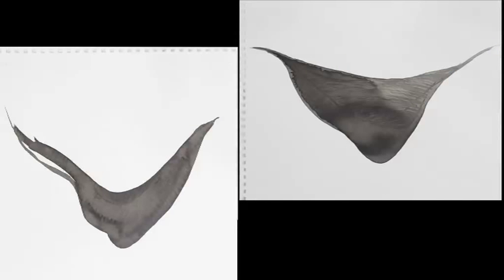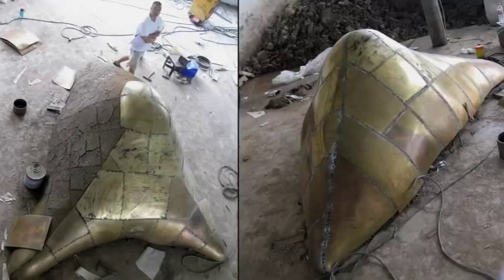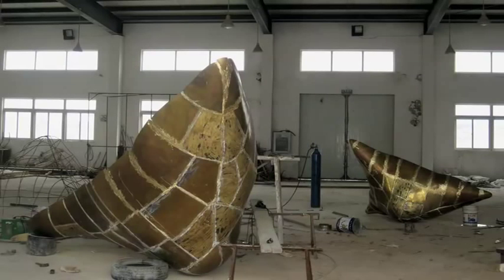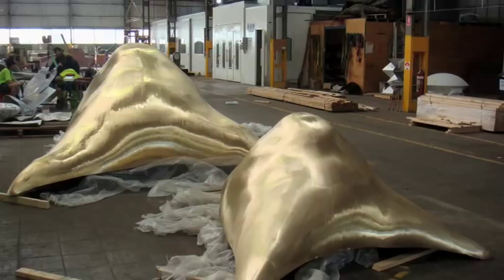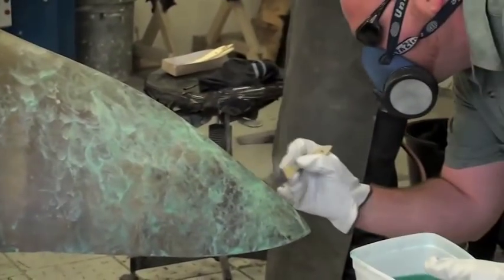I worked with Urban Art Projects in Brisbane and made a maquette of this sculptural form in Australia. This was then sent over to China, and it was fabricated over there in brass and bronze. Once it had been made, it was then shipped back to Urban Art Projects in Australia, where it was patinaed — a patina was put over the top of the sculptural form, which adds colour to it.